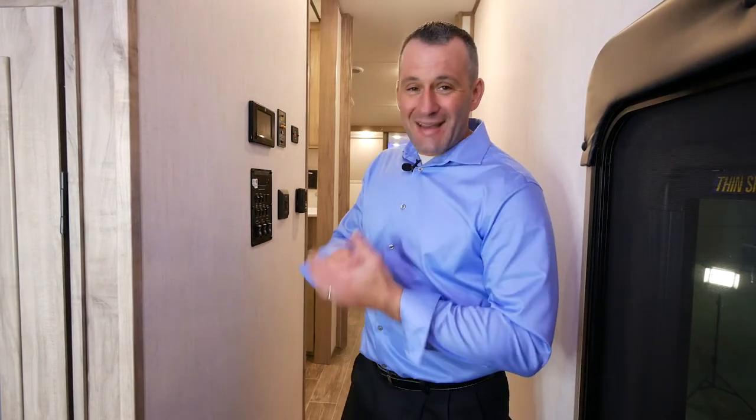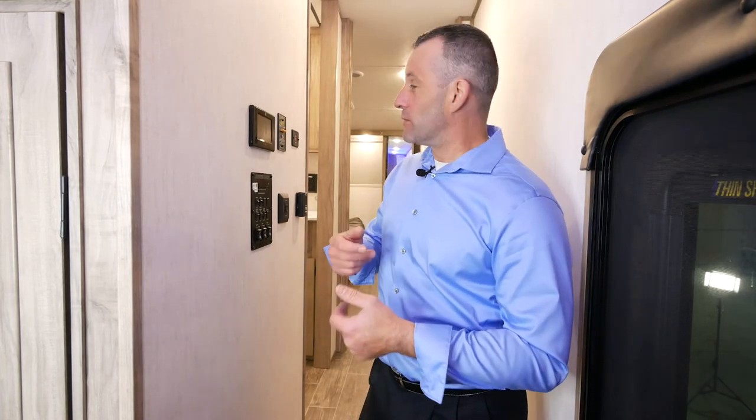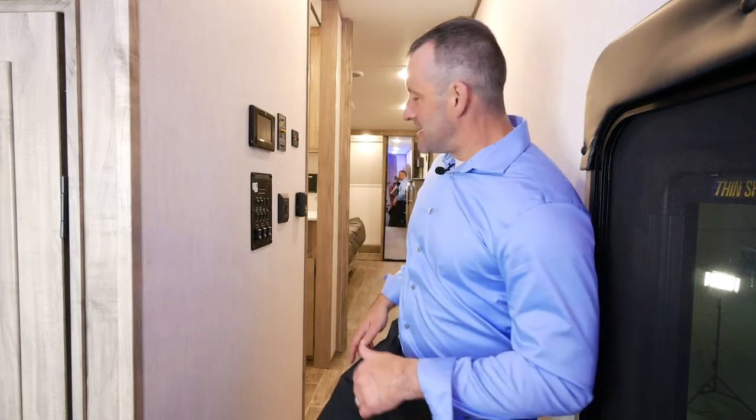The other cool thing is you can download the OneControl app to your phone and you can run the awnings out, turn the lights on and off, run the slide outs — all from your phone. Just easy, easy hookup.